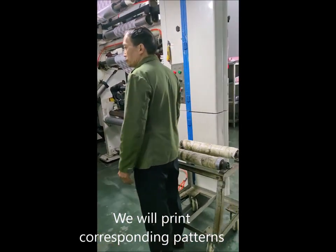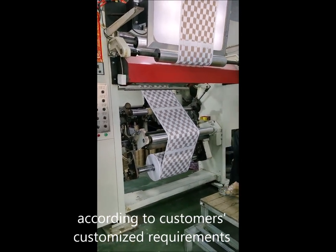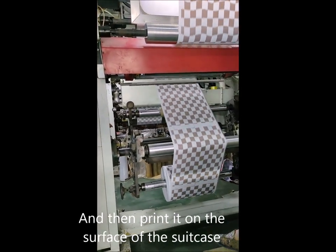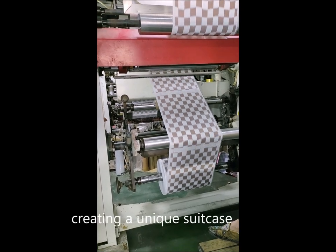We print customized patterns and then apply them on the surface of the suitcase, creating a unique suitcase for each customer.